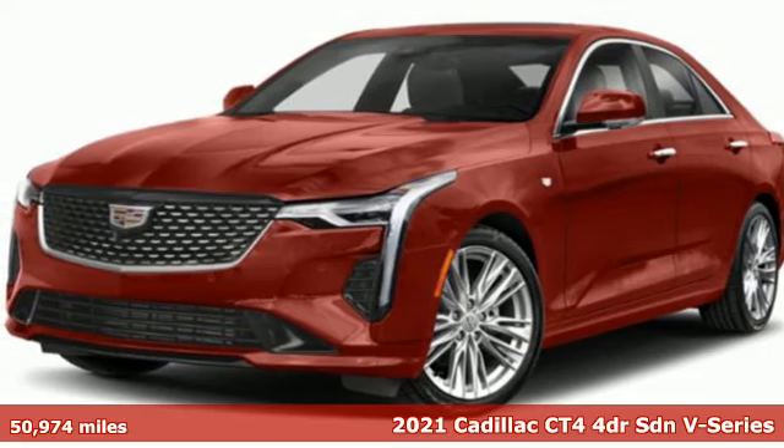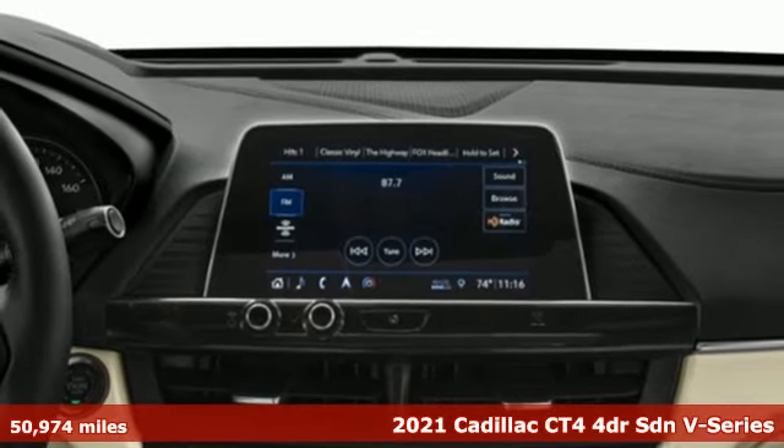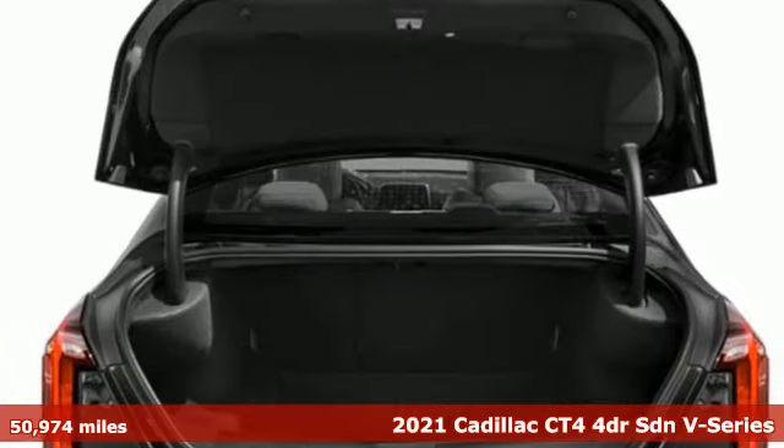Here's a 2021 Cadillac CT4. To achieve greatness, one must dare to be great. Shape your world in a Cadillac.